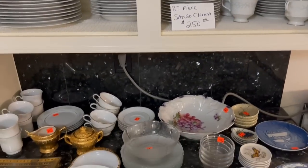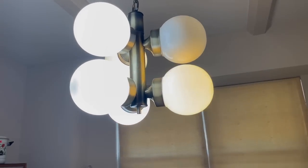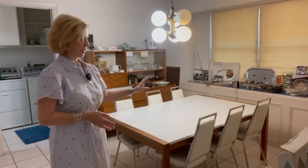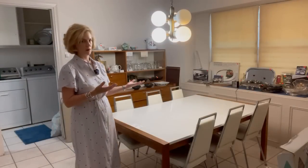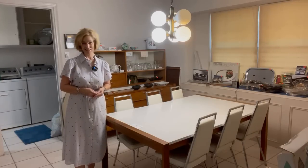They definitely have some nice items here. And mid-century lighting — remember that all the lighting fixtures are also for sale in the home. This mid-century table and set of six chairs is a steal at $175, and you cannot get more authentic than that. Behind me we have a sweet surprise in the china cabinet — my favorite crystal brand. Let's take a look.